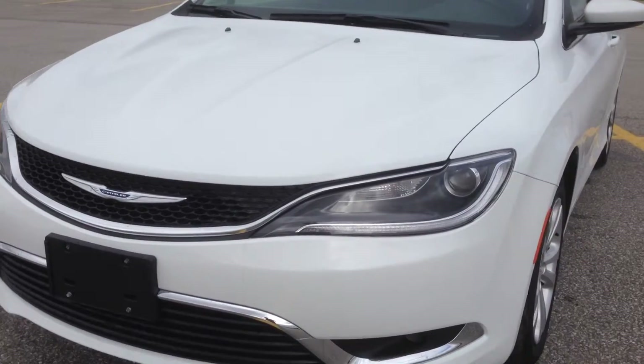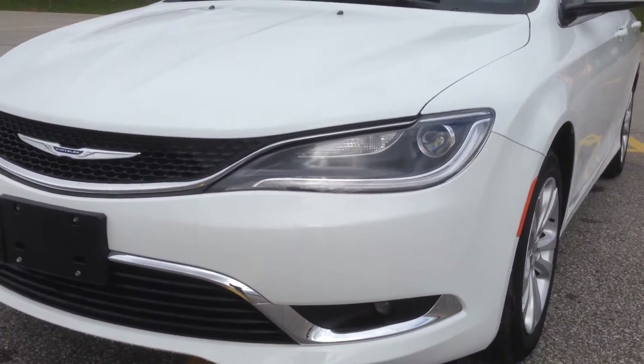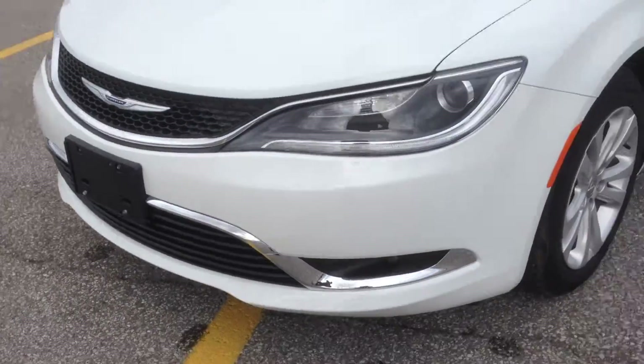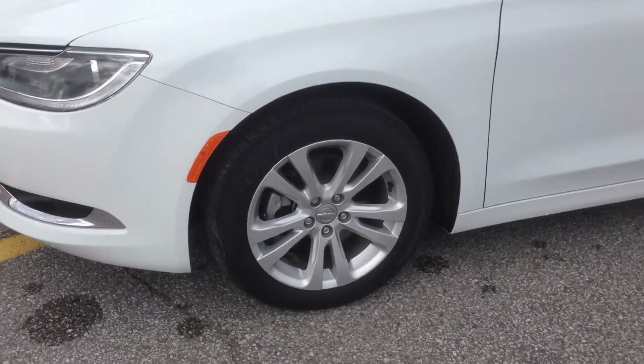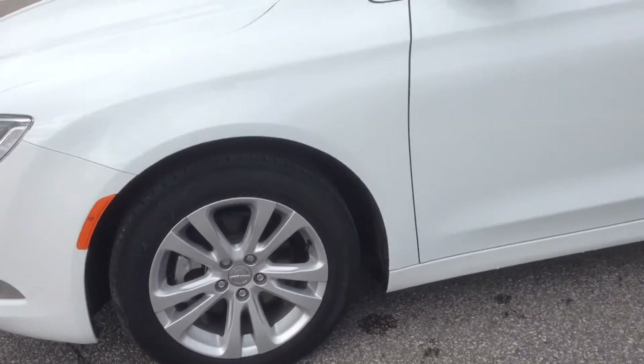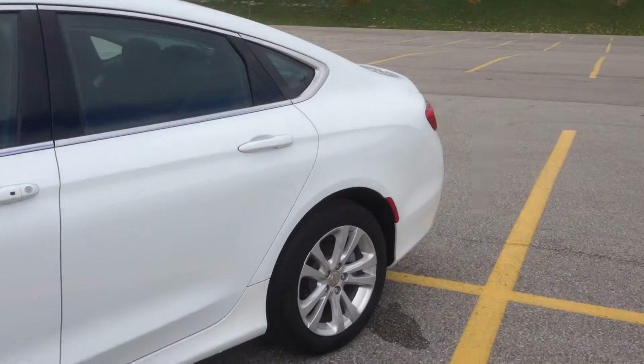You can see we've got a nice modern-looking front end with LED turn signals, HID headlights, and fog lights down below. On the side, you've got 17-inch alloy wheels with wheel locks and TPMS — a beautiful design on these new restyled Chrysler 200s.